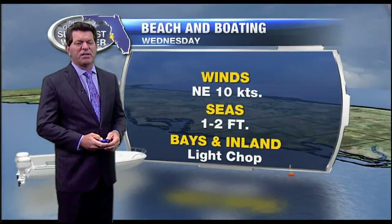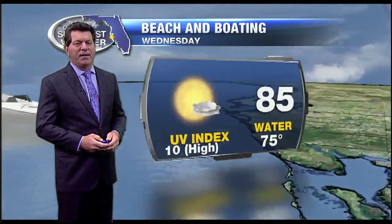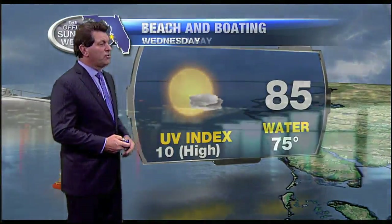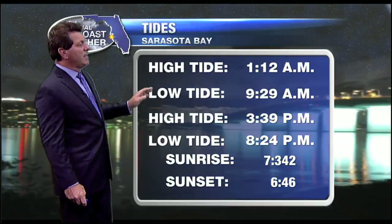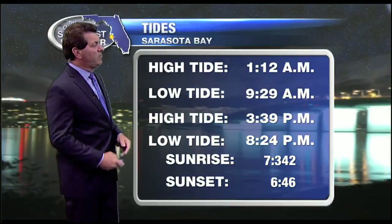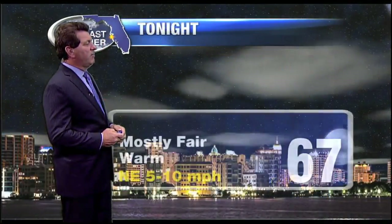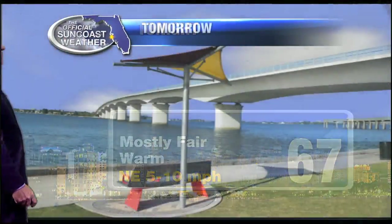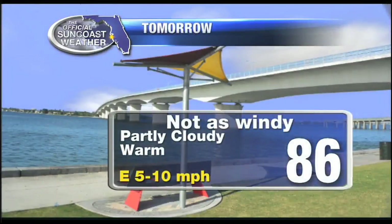For boaters, it won't be nearly as breezy — seas running two feet with a light chop. Water temperature is now 75 degrees at the Venice Pier. High tide is upcoming at 1:12, low tide at 9:29, and sunset will be at 6:57.